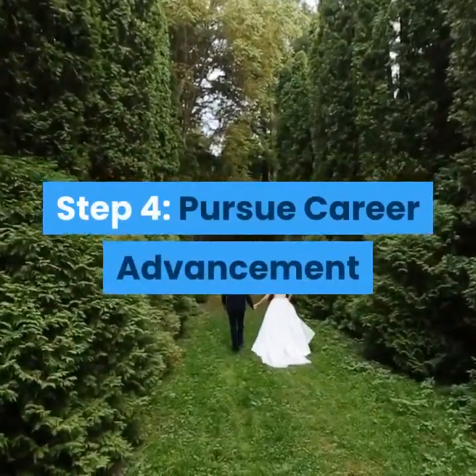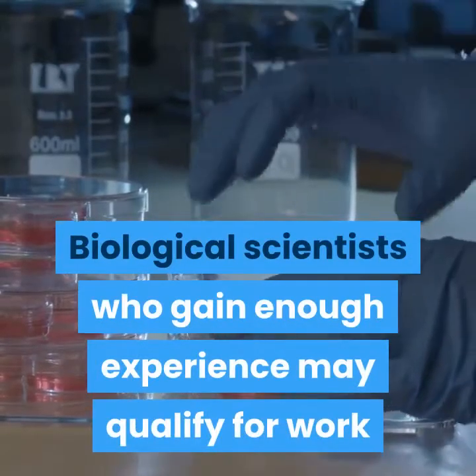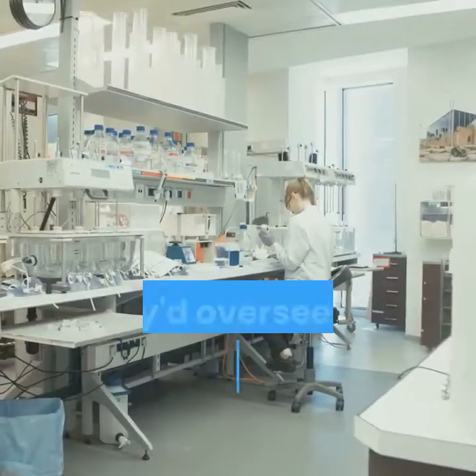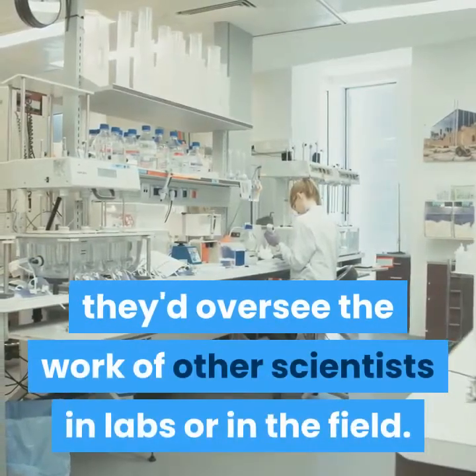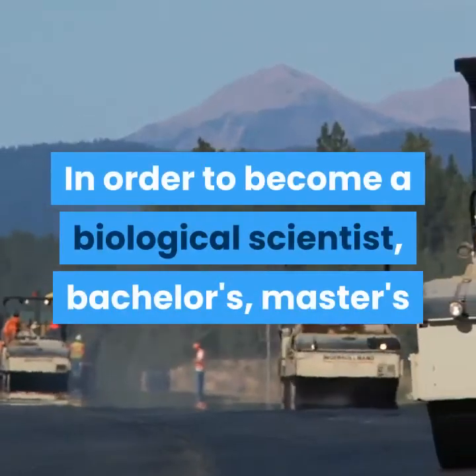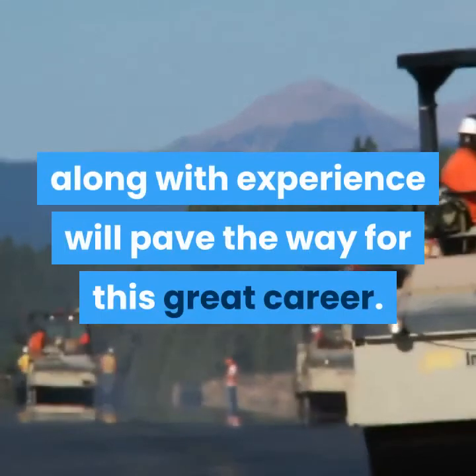Step 4: Pursue career advancement. Biological scientists who gain enough experience may qualify for work as natural sciences managers. In this position, they'd oversee the work of other scientists in labs or in the field. In order to become a biological scientist, bachelor's, master's, and doctoral degrees, along with experience, will pave the way for this great career.